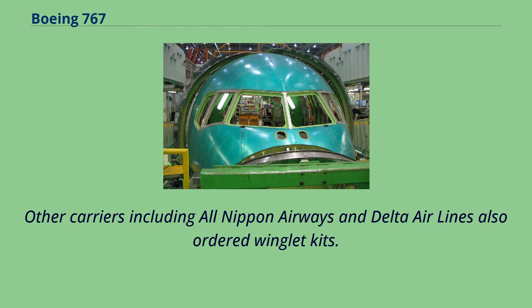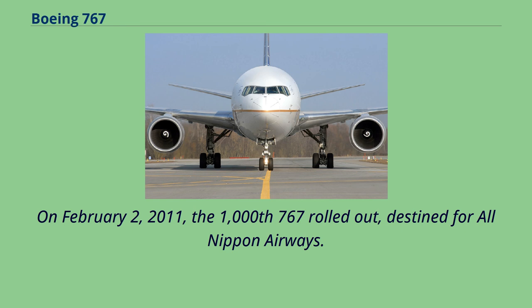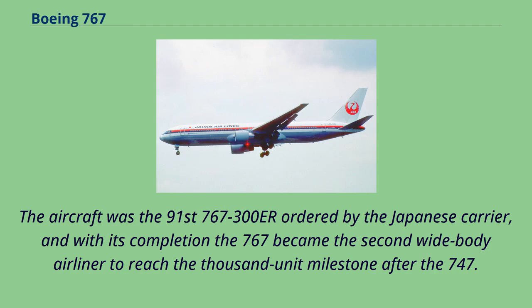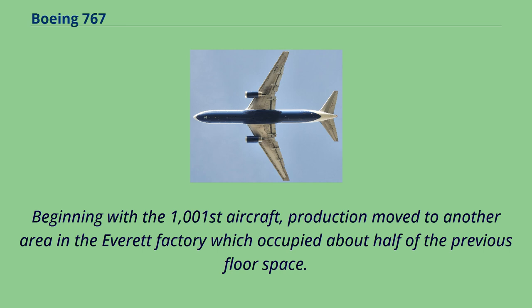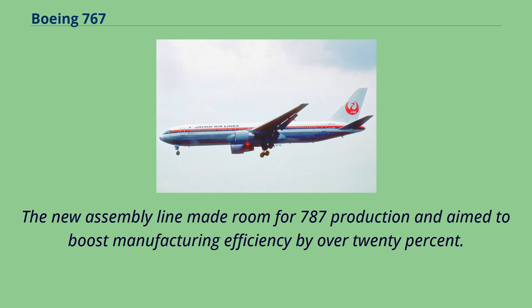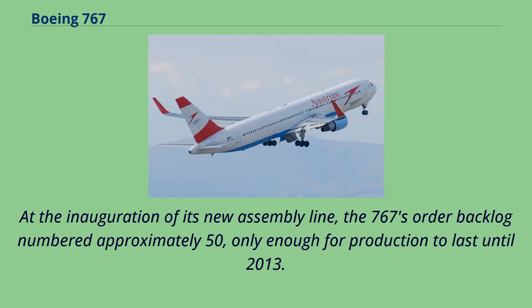On February 2, 2011, the 1,000th 767 rolled out, destined for All Nippon Airways. The aircraft was the 91st 767-300ER ordered by the Japanese carrier, and with its completion the 767 became the second wide-body airliner to reach the 1,000-unit milestone after the 747. The 1,000th aircraft also marked the last model produced on the original 767 assembly line. Beginning with the 1,001st aircraft, production moved to another area in the Everett factory occupying about half of the previous floor space, making room for 787 production and aiming to boost manufacturing efficiency by over 20%. At the inauguration of the new assembly line, the 767's order backlog numbered approximately 50, only enough for production to last until 2013.